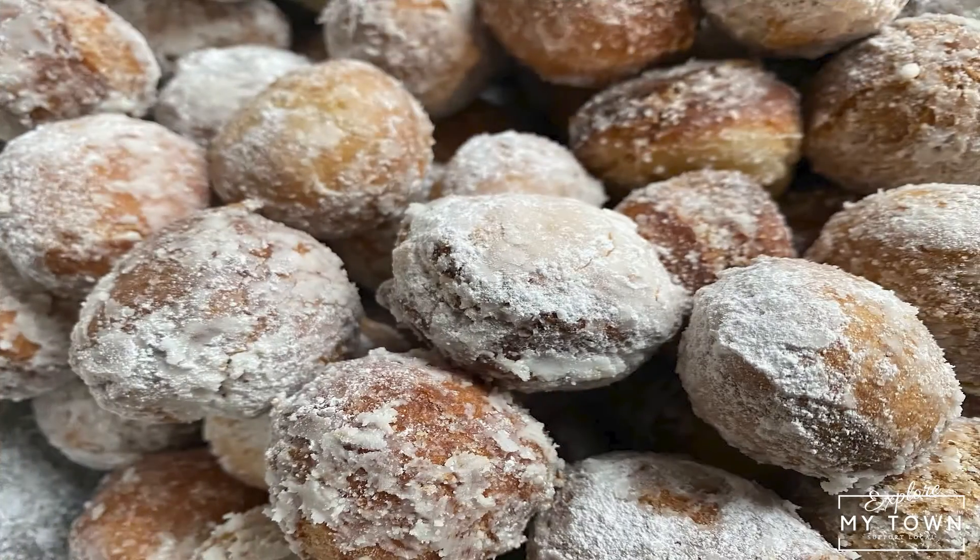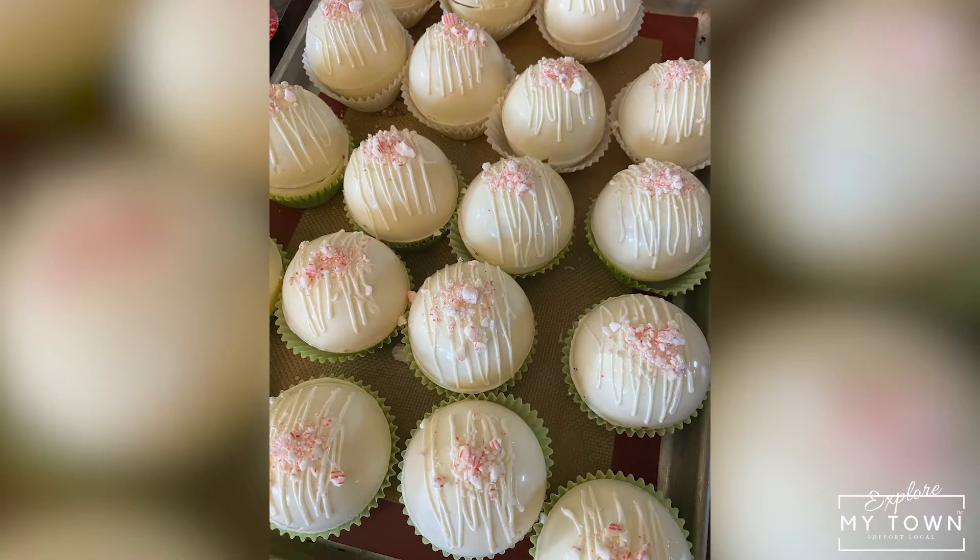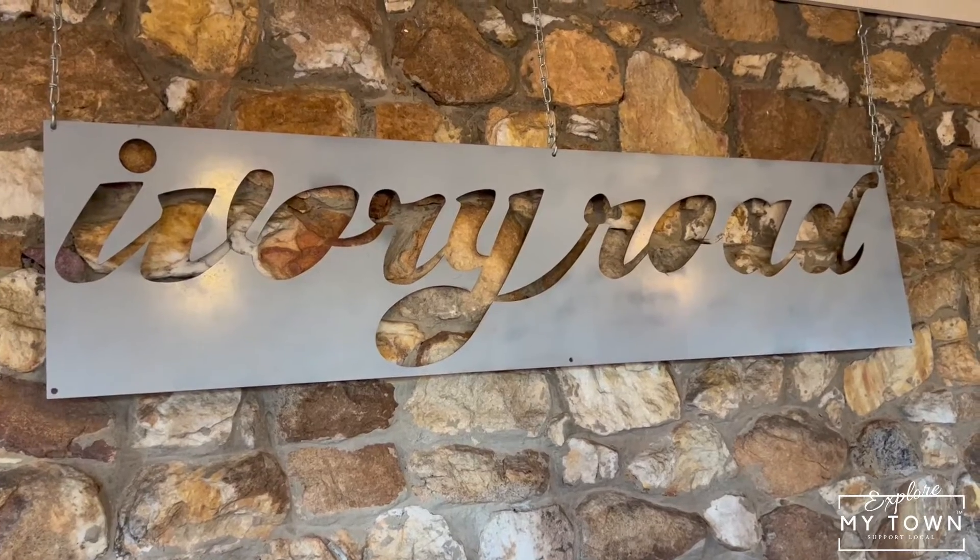Where in South Asheville can you get a fresh-made breakfast with scratch-made bakery items? Hi, I'm Cricket with Asheville Luxury Brokers, and I'm here at Ivory Road Cafe and Kitchen.